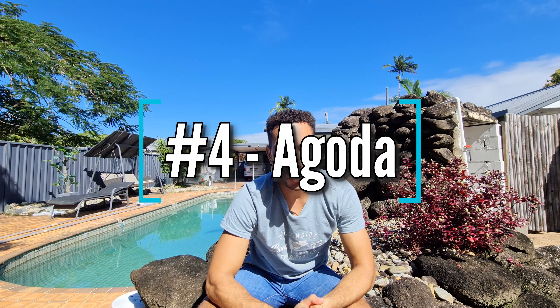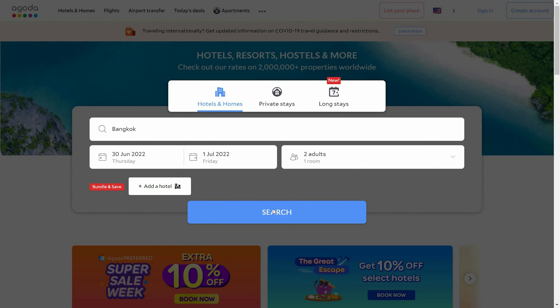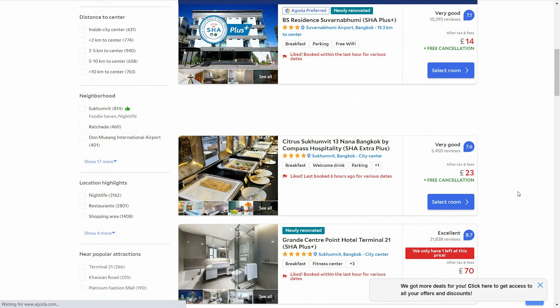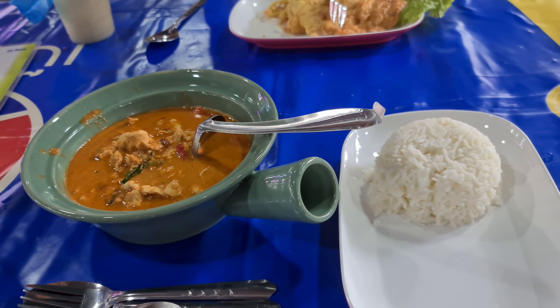Number four is Agoda, which is like Booking.com but more specific to Southeast Asia. They also have a reward scheme called the VIP program. To reach the maximum level you need to make at least 10 bookings within the last two years, and that gives you up to 25% off your bookings. Like Booking.com, you can also get free room upgrades and free breakfast on some properties when you reach the higher loyalty levels. Both are great options — you can decide which one you prefer.